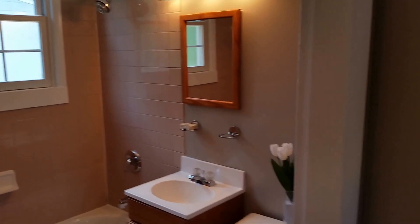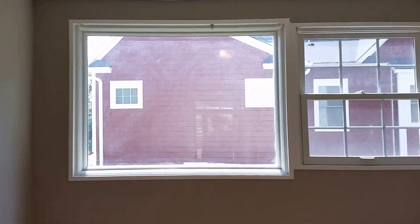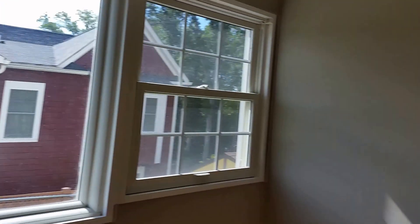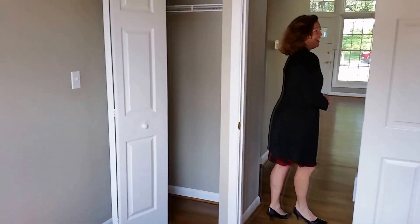It really works with this sort of rose-colored tile. Move in ready. Bedroom number two — look at this window. Isn't that bright and happy? Nice window, it's almost a window wall. Closet. Nice. Hardwoods throughout.